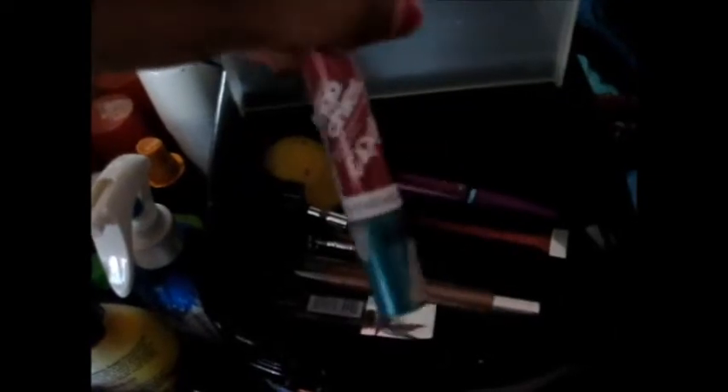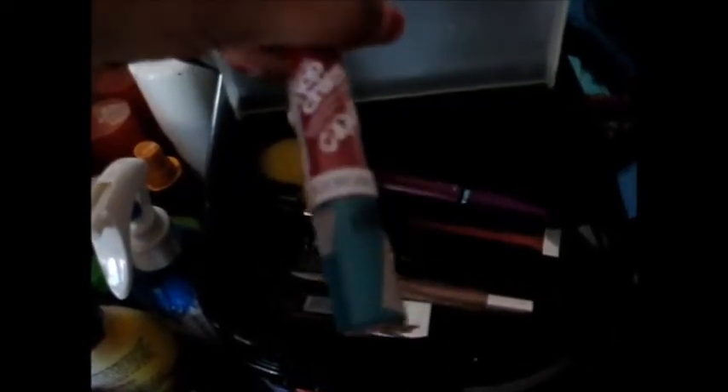The first thing I have in here is just this EOS lip balm, and this is the Lemon Drop one — I'm sorry, it is dirty. The next thing I have is this CoverGirl Smoochies lip balm. It's not really a lipstick, it's kind of shimmery. I like it. It's in Hashtag Text Me.